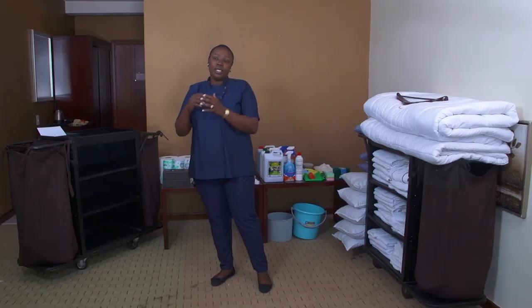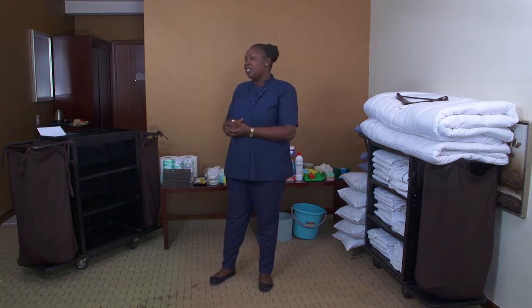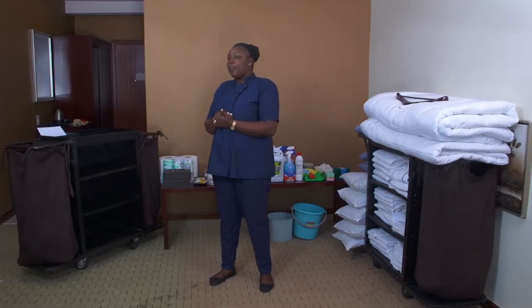Our lesson today is covering the servicing of the guest room. It will have different parts, and we are going to start with the preparation before servicing the guest room. Please be very attentive, take notes, write anything you find necessary for this lesson, and prepare yourself.